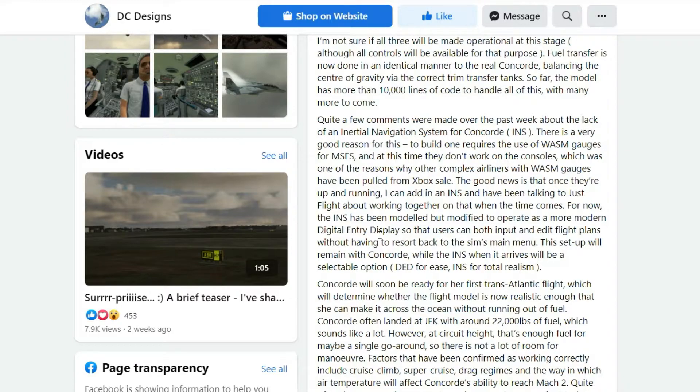DC Designs also mentions the WASM gauges fix. We heard Microsoft talk about that in a Q&A, and DC Designs commented on a forum — a fix is coming this year, he was told. These are all good signs for other planes coming to console down the road. Good news there — let's continue on, guys.